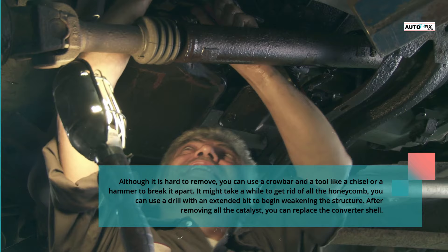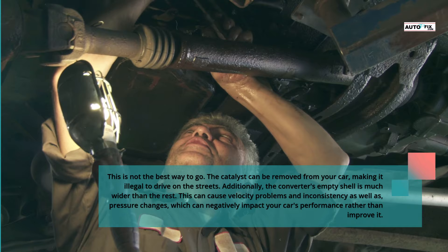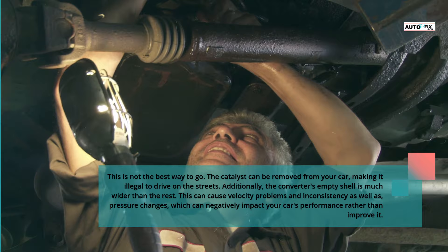After removing all the catalyst material, you can replace the converter shell. However, this is not the best approach. Removing the catalyst from your car makes it illegal to drive on public streets. Additionally, the converter's empty shell is much wider than the exhaust piping, which can cause velocity problems, inconsistency, and pressure changes — negatively impacting your car's performance rather than improving it.